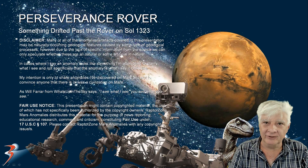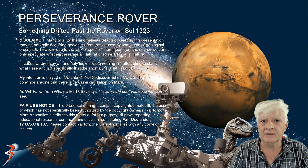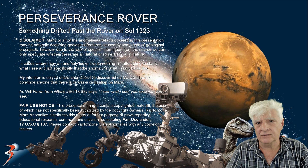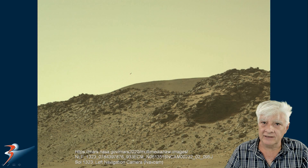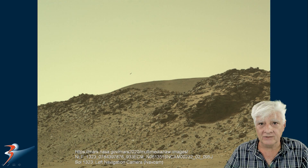Another day, another Mars anomaly. We're looking at an aerial object in this one folks. The photograph was taken by the Perseverance rover on Sol 1323. The left navigation camera or nav cam took this photograph on the 9th of November 2024. Here's the original photograph, downloaded from the NASA site and I'll include the link to this page in the video description.